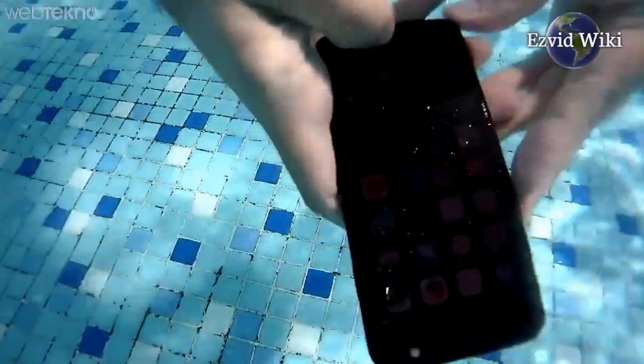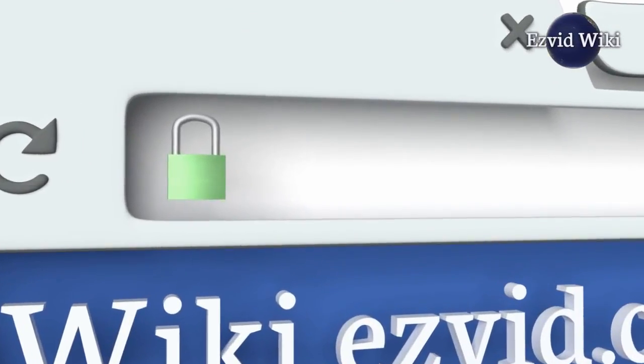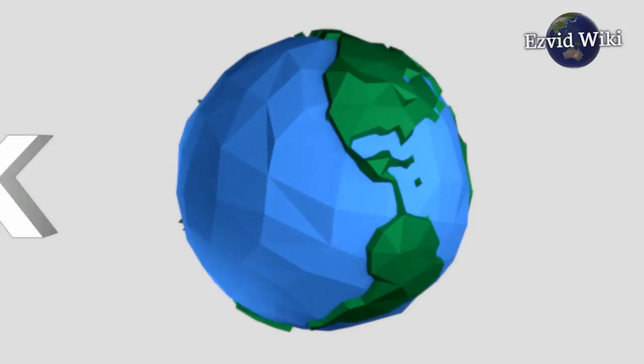The most recent updates to this ranking are only available by going to wiki.easyvid.com or clicking beneath this video. Let's get started with the list.